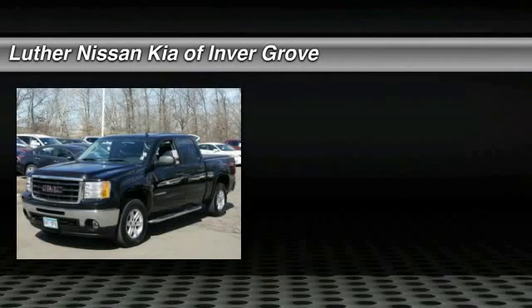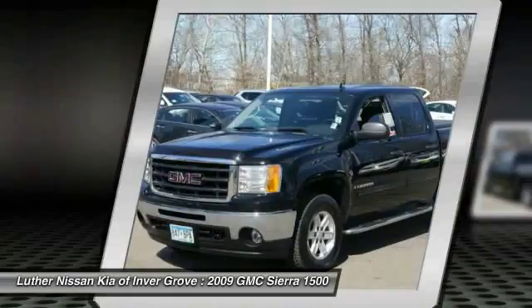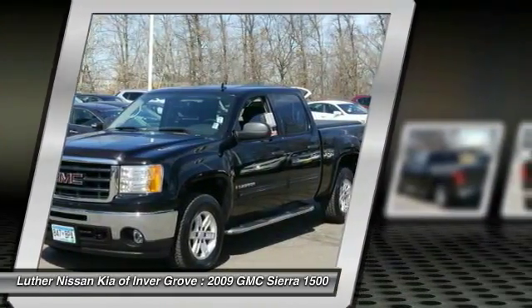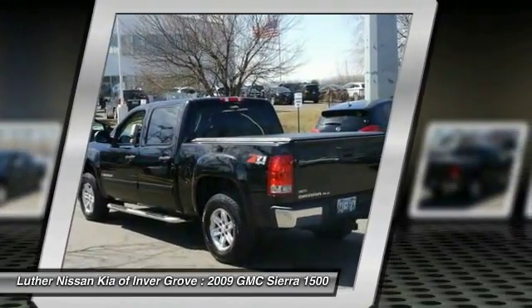The 2009 Sierra 1500 offers a five-star frontal and side crash test rating, and a combination of mechanics and aerodynamics that give it better conventional V8 fuel economy than any competitor.